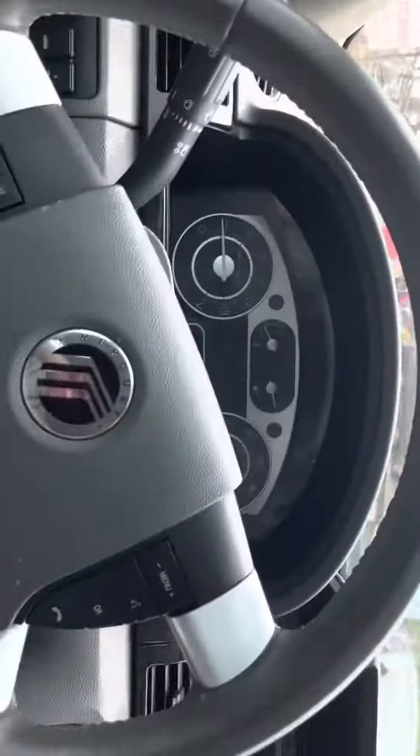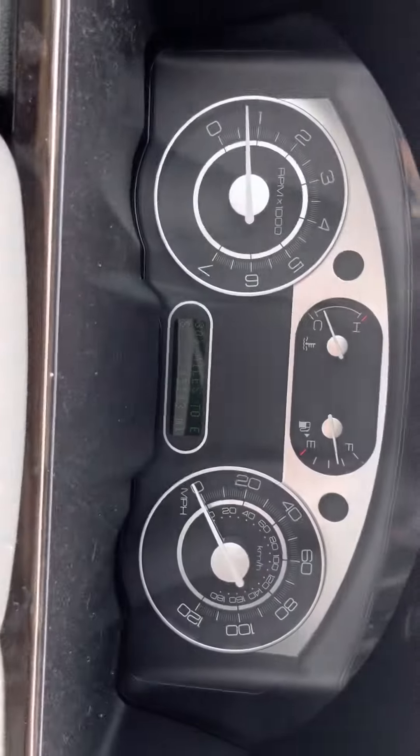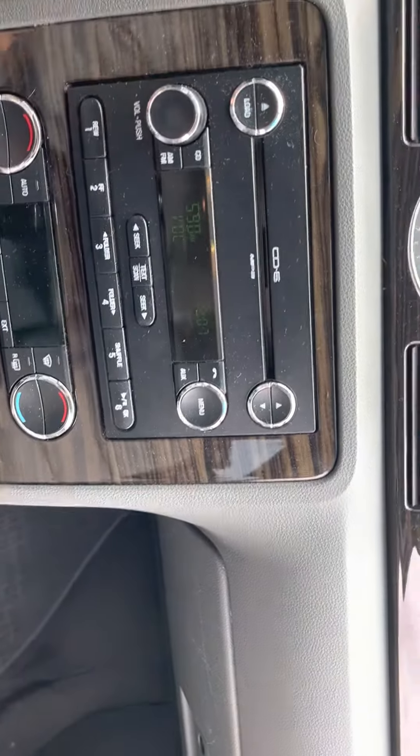Windows go up and down. Car can go backwards and forward. Mileage is 145. Radio works.